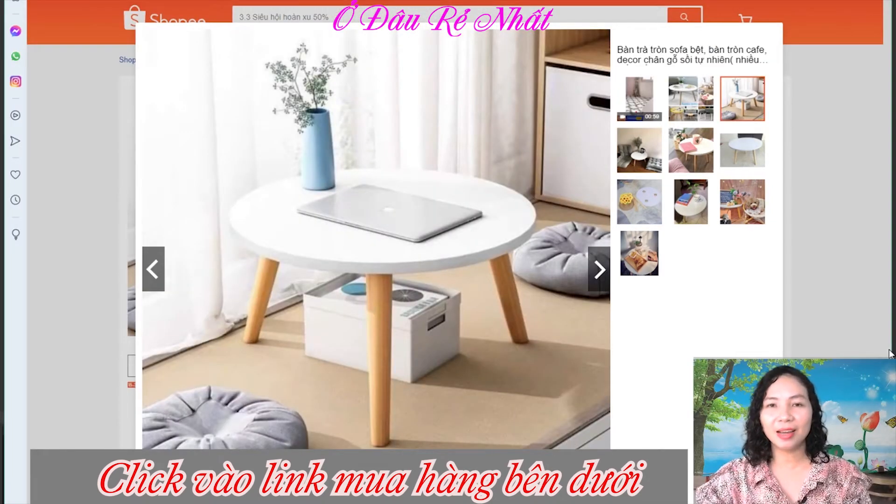Chào mừng các bạn đã đến với kênh Ở Đâu Rẻ Nhất. Sản phẩm ngày hôm nay mình giới thiệu đến các bạn là một mẫu bàn tròn sofa bệt, hay là bàn tròn để uống cà phê, với decor chân gỗ xoài tự nhiên rất là chắc chắn. Bề mặt được phủ melamine chống trầy xước.